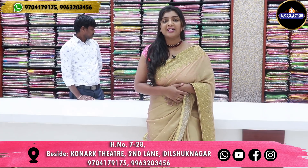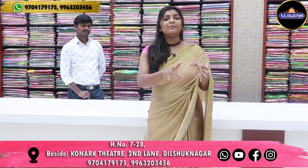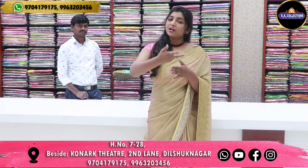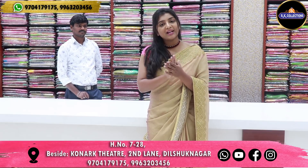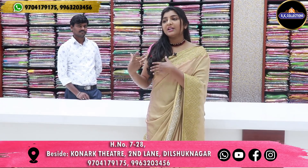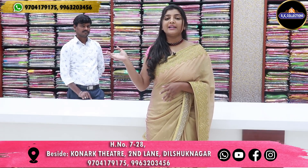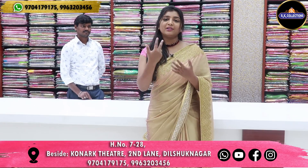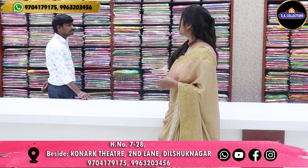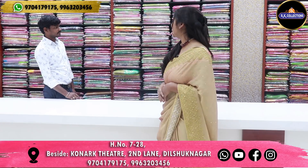There are many varieties here in the weaving. RK Collections are in Kukatpally and we have all branches. We have a store visit here, but we have collections available at the Kukatpally branch. There is a lot of clothing that has been sold.